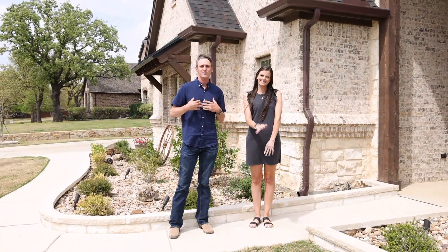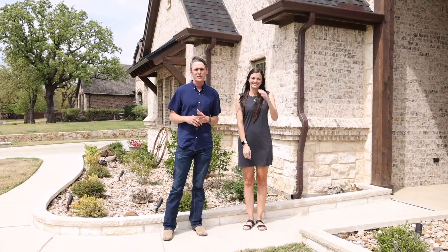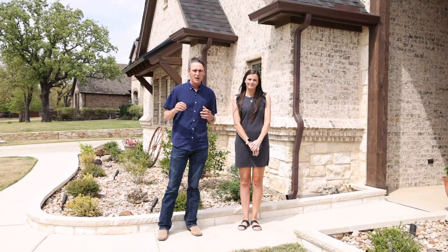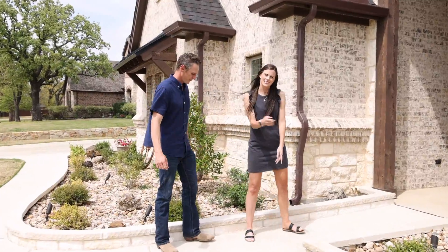Hey everybody, Chelsea and Kacen with the Carraway team here at Parker Properties in Decatur, Texas. We got a new listing. It's at 1509 Briar Crossing Drive. We want to take you inside. Let's go see the house.